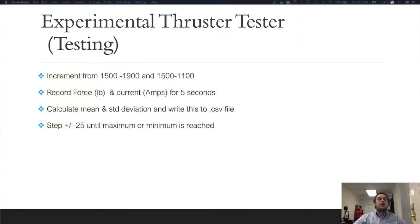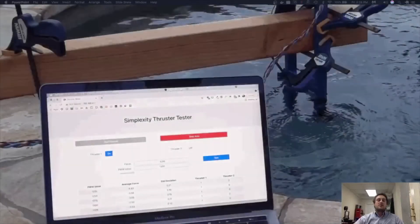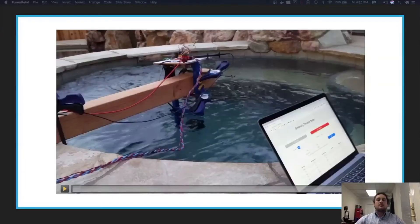To perform our thruster test, we incremented the PWM values in steps of 25 from 1500 to 1900 and from 1500 to 1100. While doing this, we recorded the force and current for 5 seconds, then calculated the mean and standard deviation and wrote this to a CSV file. Here you can see a brief snapshot of our web server collecting data — PWM value, average force, standard deviation, and which thrusters were on or off. Here's a video of our thruster tester apparatus performing our thruster experiment.